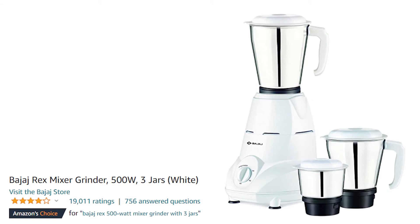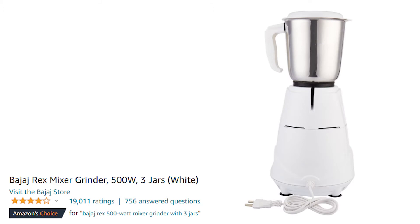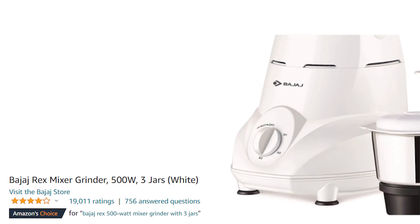The first mixer is called the Bajaj Rex Mixer Grinder, which comes with 500W power. You get 3 jars here, and its color is white. This is an Amazon Choice product and it has 4 stars, so it's good.